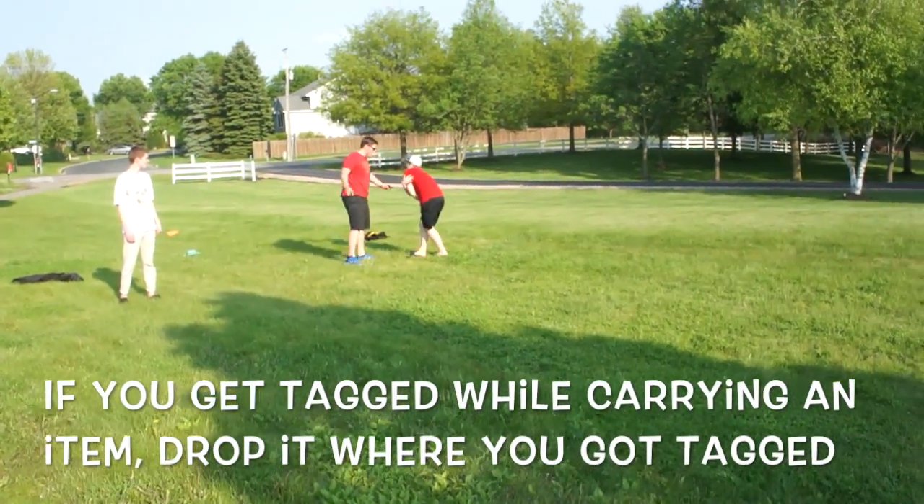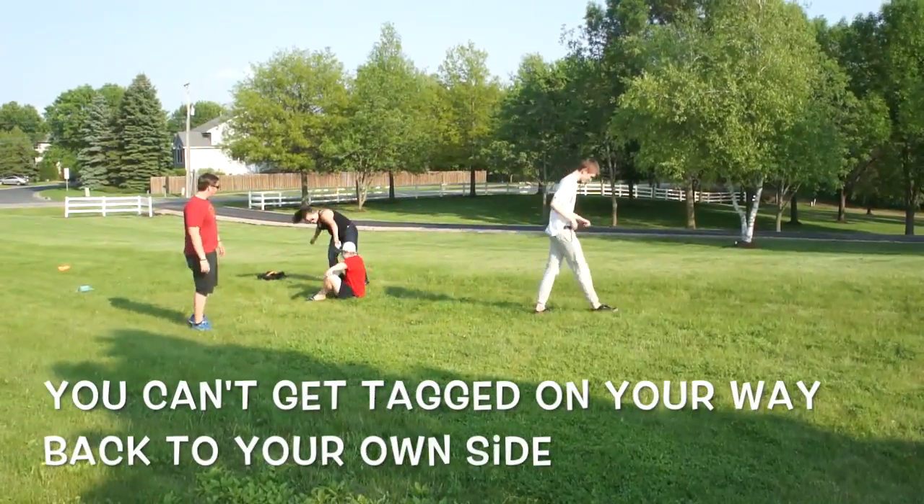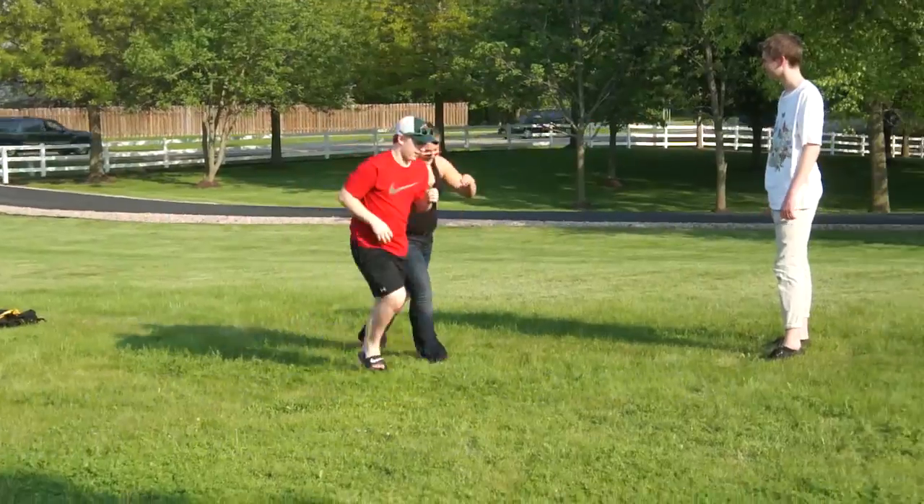If you get tagged on the other side, you just sit down — there's no jail — you just wait for someone to come grab you and bring you back in. Any questions? You have to skip, people!